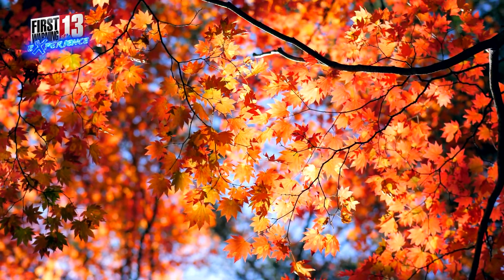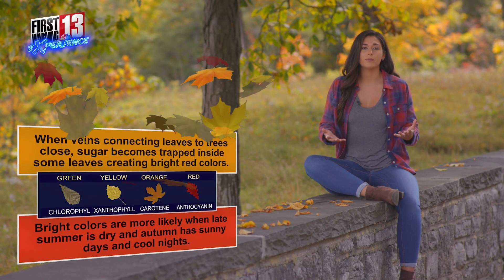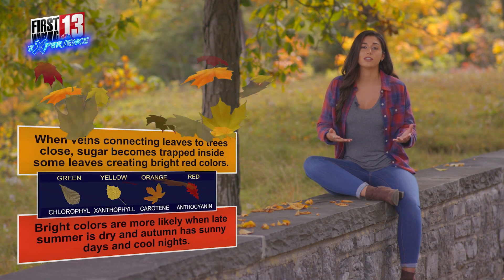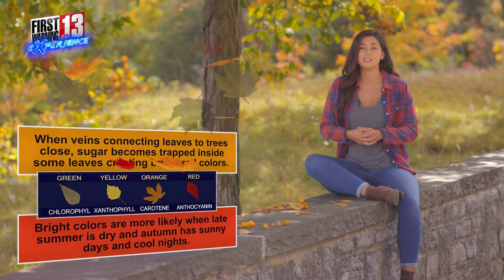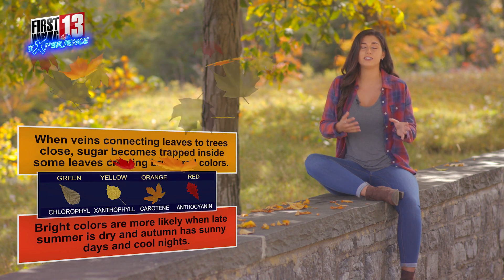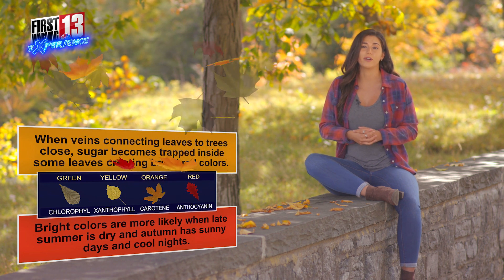And therefore, we get to see these different, much brighter colors on those leaves. The bright reds and bright purples that we see are going to be most common when it is dry and sunny out, when sugar gets trapped inside the leaves. And that happens when the veins connecting the leaves to the trees close up, and thus that sugar has nowhere else to go.